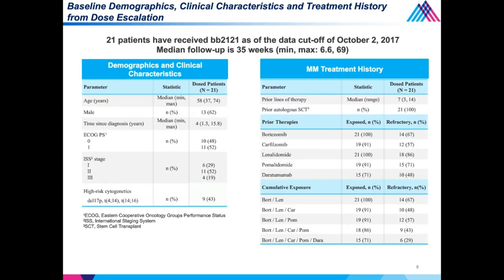The baseline characteristics show high-risk cytogenetics in 43% of patients — admittedly a small number of 21 patients — with deletion 17P, translocation 4;14, or 14;16. The median lines of prior therapy was seven, with all patients having had prior transplant. Twenty-nine percent were penta-refractory to the two proteasome inhibitors, bortezomib and carfilzomib, the two IMIDs, LEN and POM, as well as the CD38 antibody DARA.